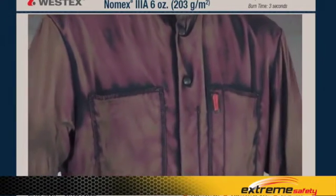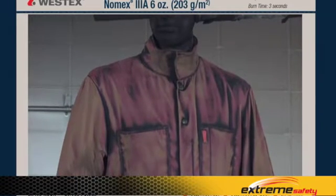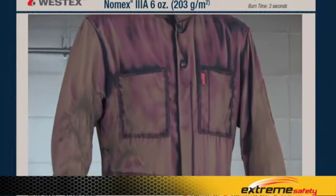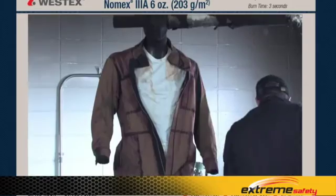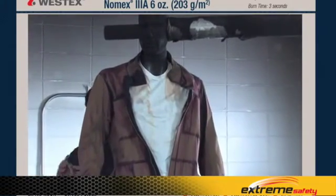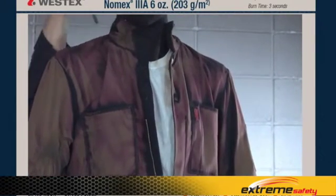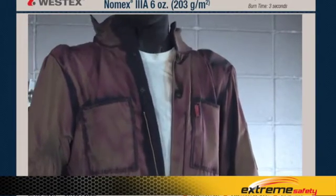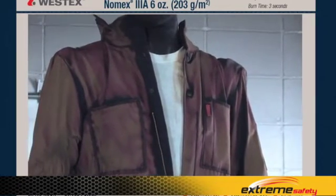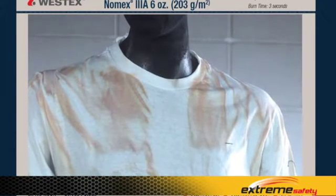The body burn data for this garment averages 34% second and third degree burn. The majority of that body burn occurs in areas not covered by the underwear — the arms and the legs — because there's only one layer, and that one layer, while it does not support combustion, also does not insulate adequately to this hazard. Enough thermal energy has gotten through the single-layer portions to char the underwear as well, and the coverall has to be cut off the mannequin because of the shrinkage.